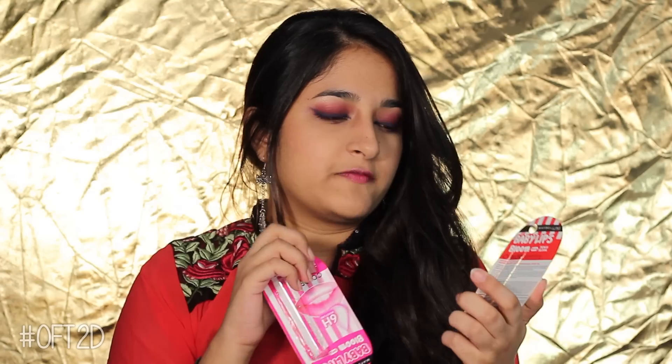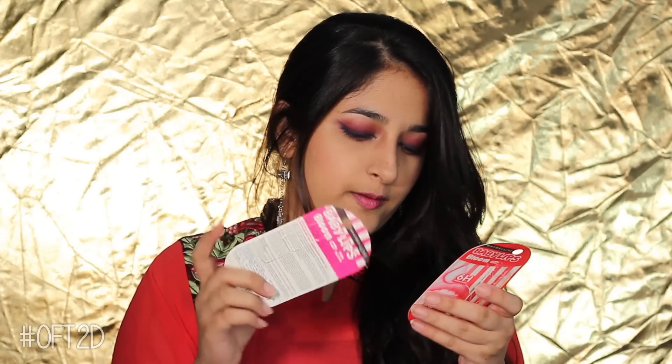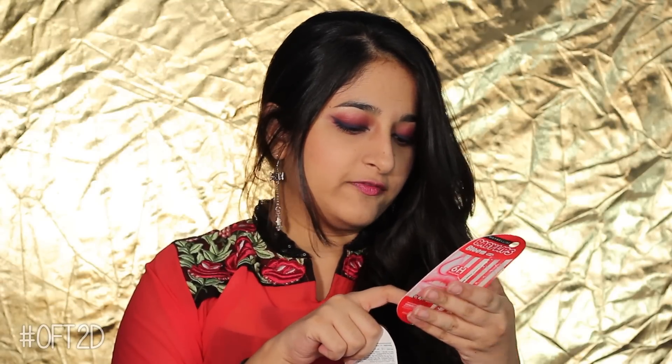Hello everyone and welcome to our channel OFT2D. I am Ishma and I am reviewing the new Baby Lips Bloom SPF 16 6R Moisture Color Changing. I have two shades — Peach Bloom and Pink Bloom — and the price is 185 Rs.